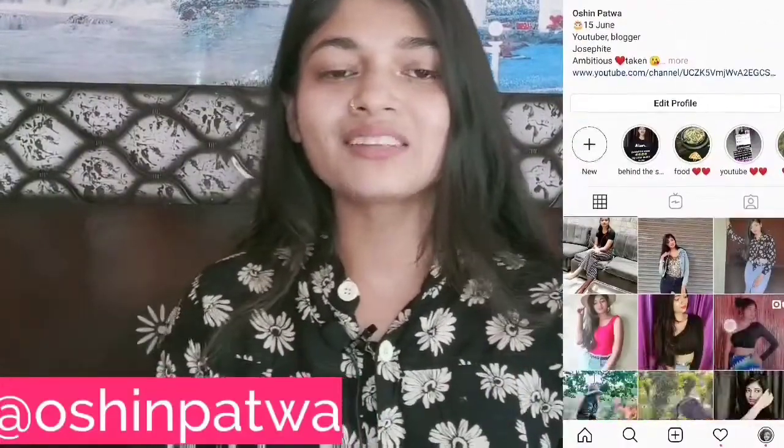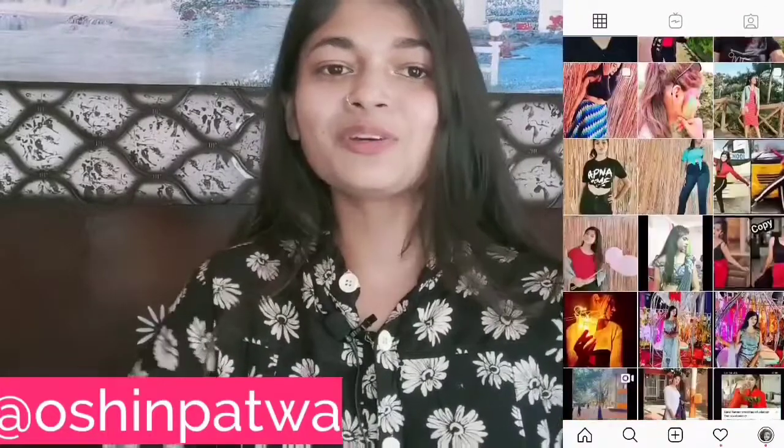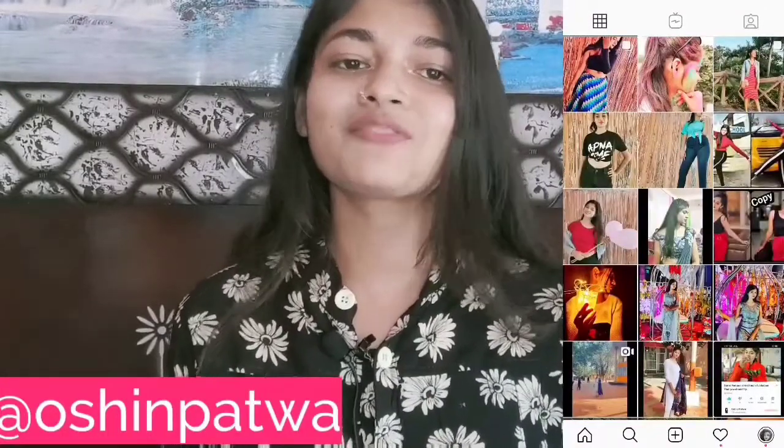That's it for today's video. If you really liked this video, please give me a big thumbs up. Do subscribe to my YouTube channel and hit the bell icon. You can also follow me on Instagram — this is my Instagram handle. We'll meet in the next video. Goodbye, take care, stay tuned, be safe, be beautiful.